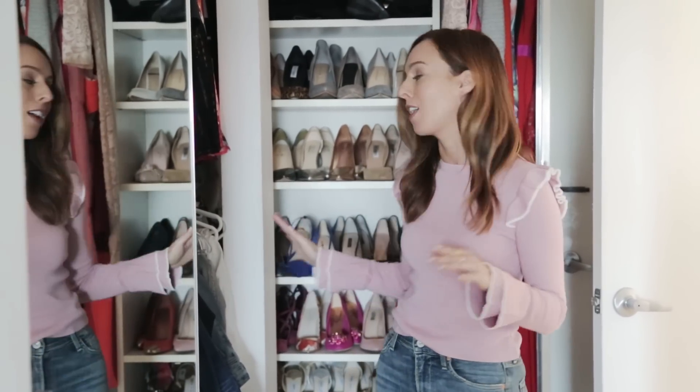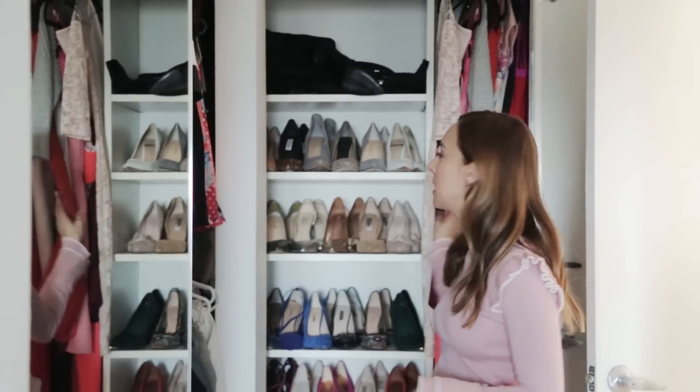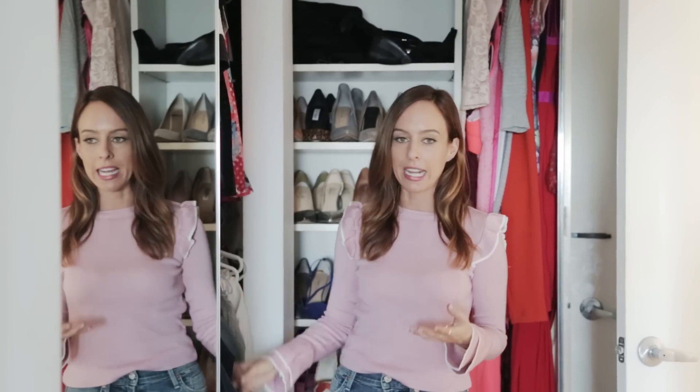Here's a little preview of my closet. I have everything organized — shoes, skirts, jeans, tops, dresses — but today it's about cleaning out.